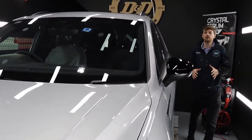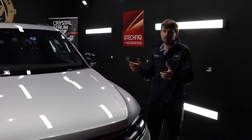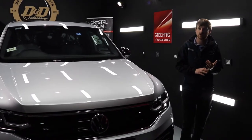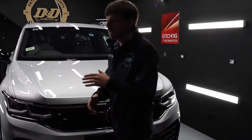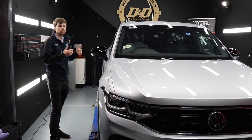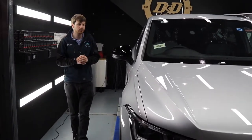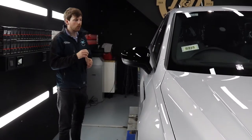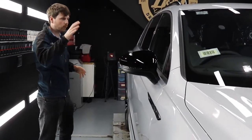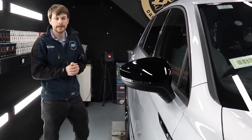Let me take a second to give you an oversight of what we've done so far and what's left to complete this treatment. You would have seen us remove the plastic film that comes on these vehicles from the factory, then start the decontamination process — first doing a maintenance wash, then using iron remover to decontaminate all surfaces. After that we corrected the car. When putting on something like CSU on a brand new vehicle, all you're looking to do is what we call jewel the paint and remove any light marks from transport or handling out of port. Luckily there were very few marks in this car.